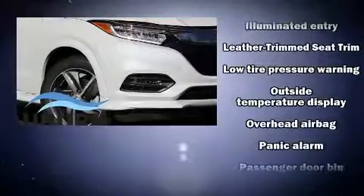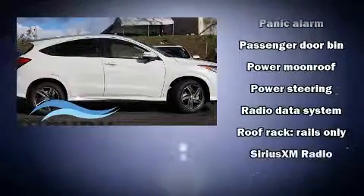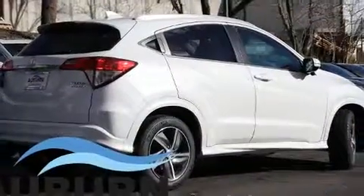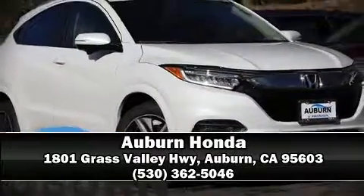Passengers are protected by safety and security features including head curtain airbags, brake assist, and four-wheel disc brakes with ABS. Adaptive cruise control maintains a preset distance behind the car ahead, simplifying highway driving and enhancing safety. Our sales reps are extremely helpful and knowledgeable — come on in and take a test drive.